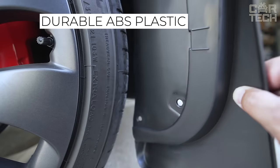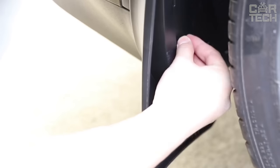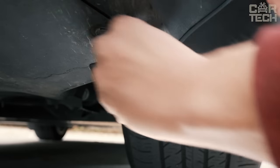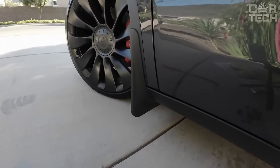They are made of durable ABS plastic in black color. They have an aerodynamic shape that reduces the resistance of the oncoming airflow while driving. So if you want your car to always look cool, then these all-season mud flaps are what you need.